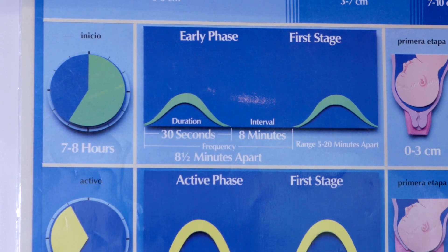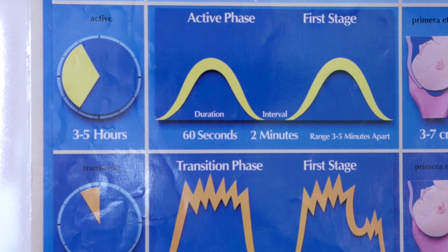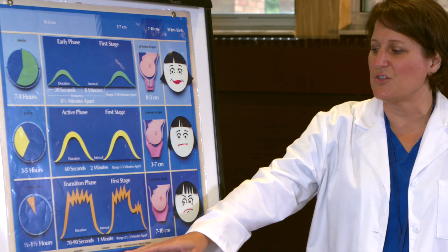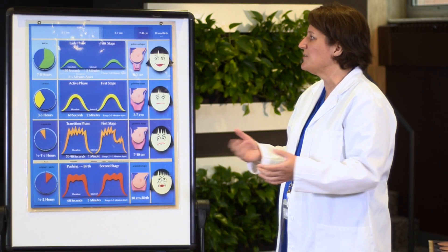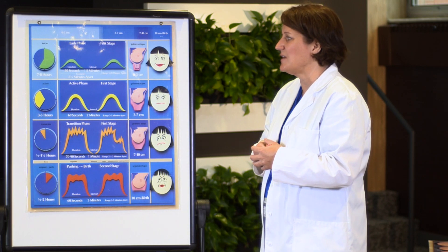The stages are basically the beginning, the middle, and the end. And then the last stage of labor is pushing. So let's go into all the different stages and what happens during each one of those stages.